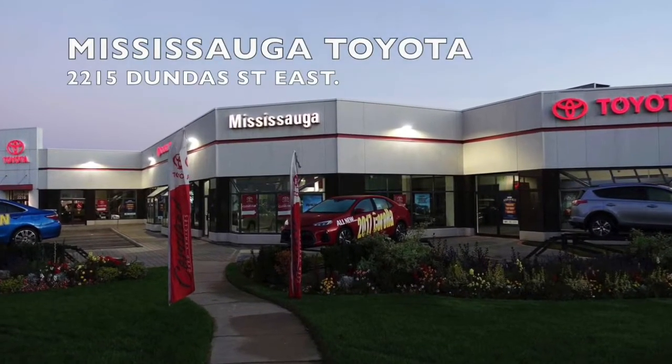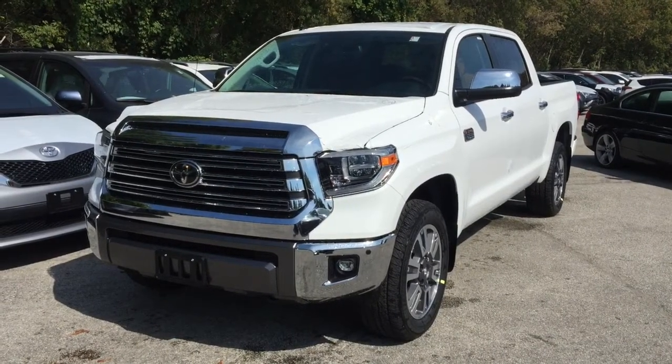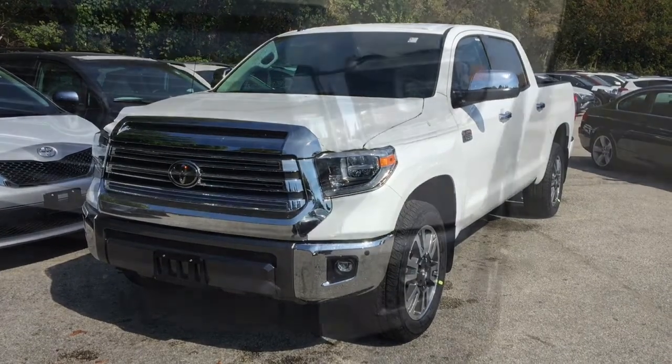Welcome to Mississauga Toyota located at 2215 Dundas Street East. Here we have the all-new 2018 Tundra 4x4 Crewmax Platinum 1794 Edition short bed 5.7 liter.